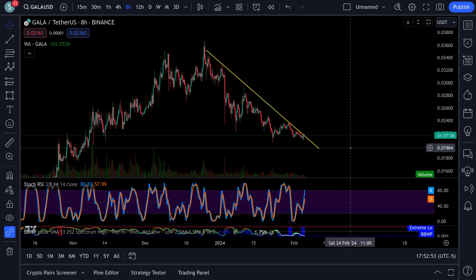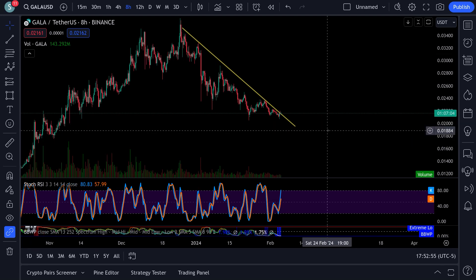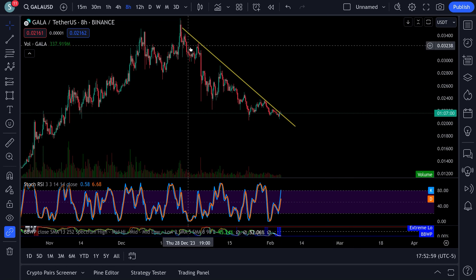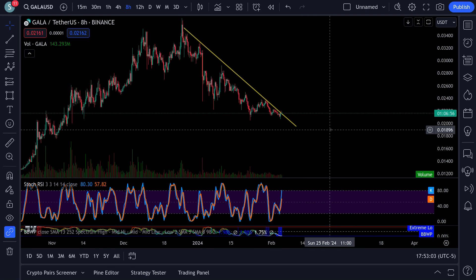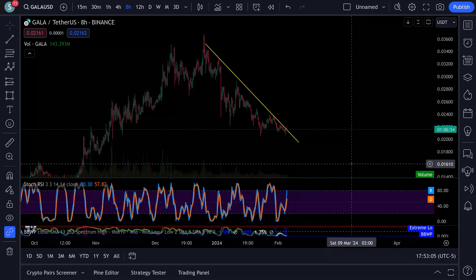Looking at Gala - you can see this thing is trying to break out. It came down here, bumped off this resistance a couple times now, and it's right on the edge of breaking out.